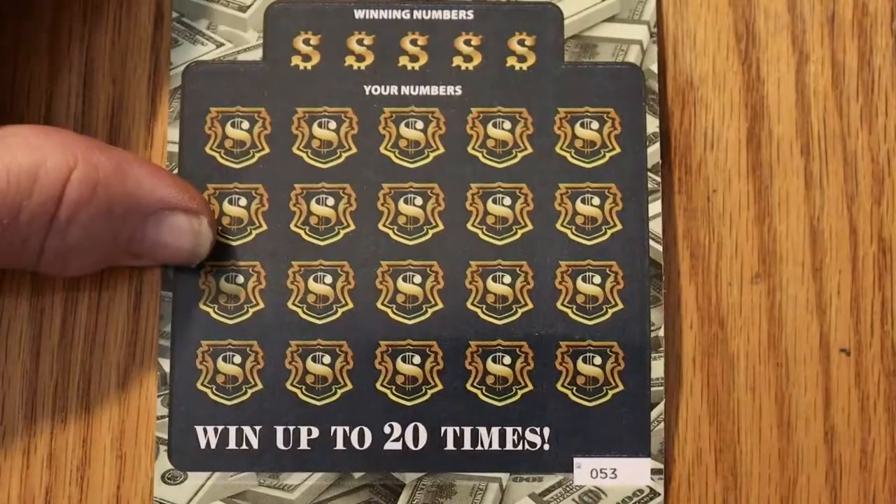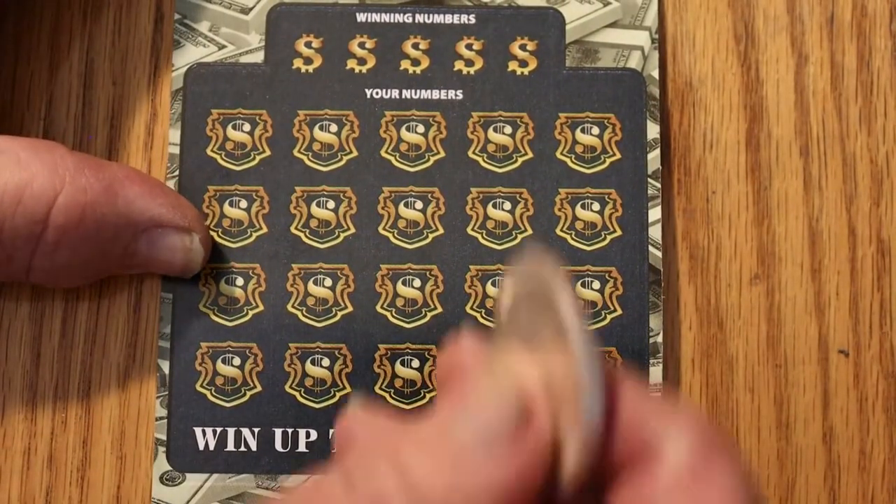All right. Well, the overall odds are telling me we're due for a hit. That doesn't guarantee it, though.